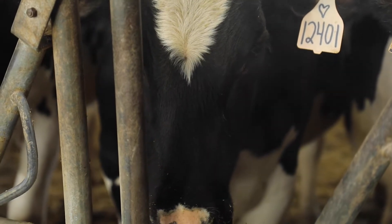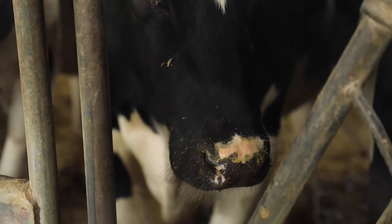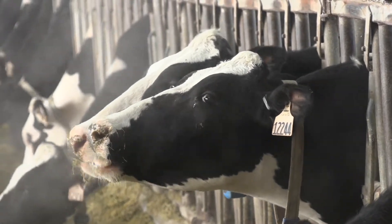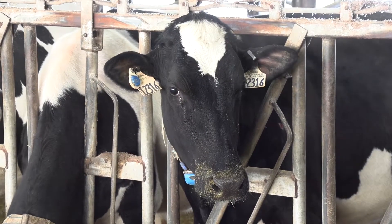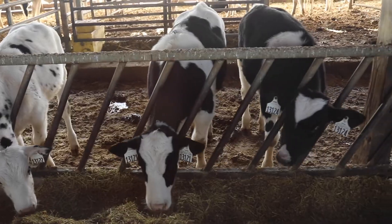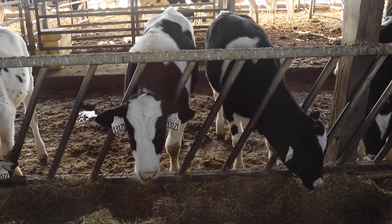At any given time, we have 350 to 400 cows out here in the lactating barn that are being milked. All of the cows milked here at the Iowa State Dairy were born and raised here at the Iowa State Dairy, and so the next place you're going to go is to our G barn, where Anna is going to show you how the calves are raised before they end up in the lactating barn.